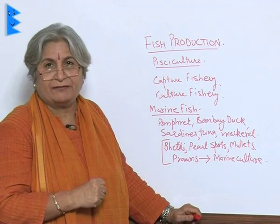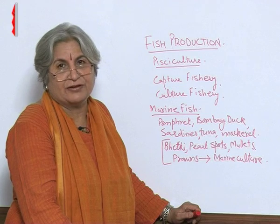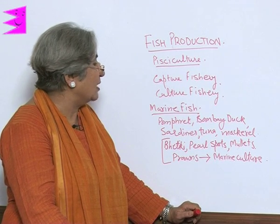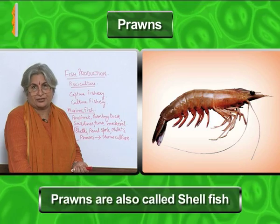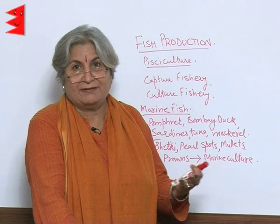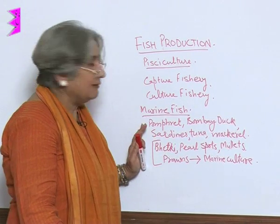In the case of marine fish, popular varieties are pomfret, Bombay duck, sardines, tuna, and mackerel — these are used as delicacies. In marine culture, the fishes cultivated are bhetki, pearl spots, mullets, and prawns. Prawns are not real fishes — they are also called shellfish — but they are used as a source of food and are very expensive. They are considered a delicacy, and a chef will tell you what important recipes are built around prawns. So these are cultivated.